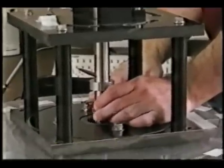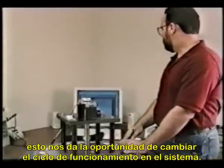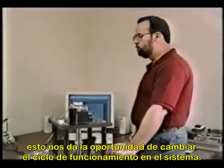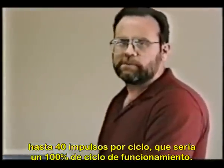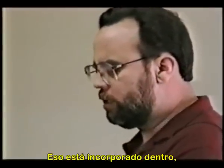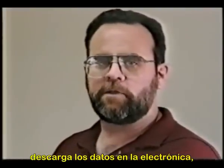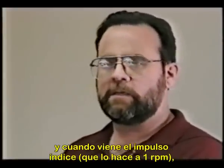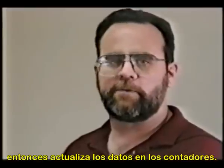We also have a connection to the computer here, which gives us the opportunity to change the duty cycle on the system. We can change it from a pulse rate of one pulse per cycle up to 40 pulses per cycle, which would be a 100 percent duty cycle. When the index pulse comes around — once per revolution — it updates the data in the counters, and that's what changes the pulse rate on the system.